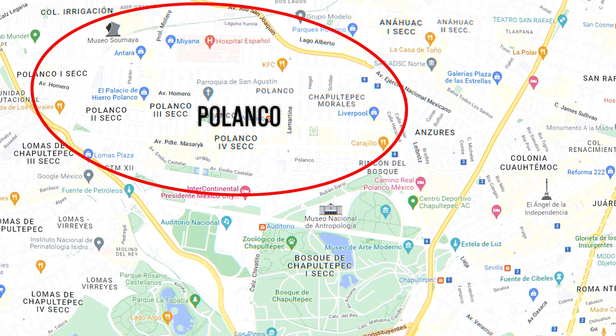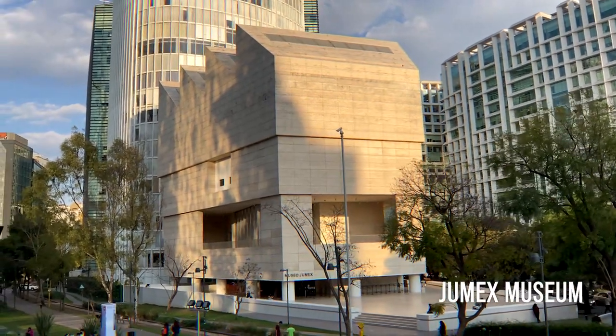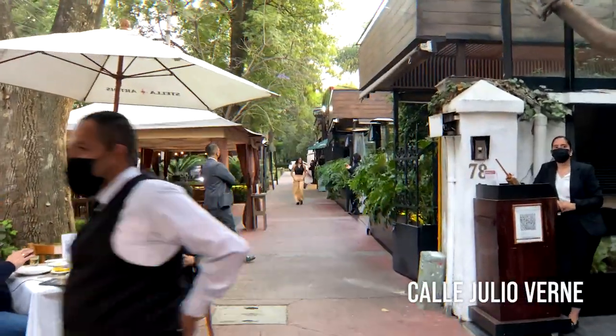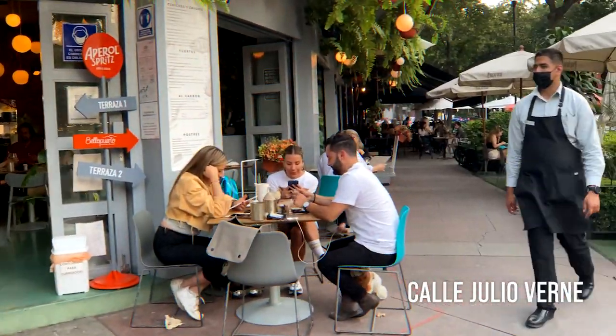Next on the list is Polanco. Polanco is an upscale neighborhood, home to the Jumex and Soumaya museums and malls with international brands. We found it a bit too posh and not very distinctive from any other international city. When you're in Polanco, it doesn't feel like you're in Mexico City — it looked too generic and not very authentic. And not to mention, it is one of the most expensive neighborhoods to live in. One week would cost you at least $1,000 Canadian dollars.